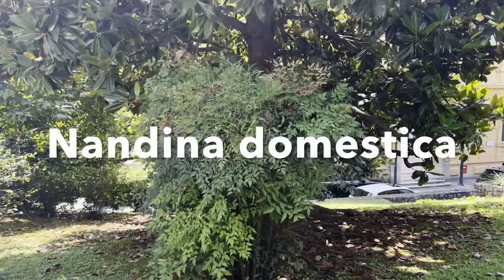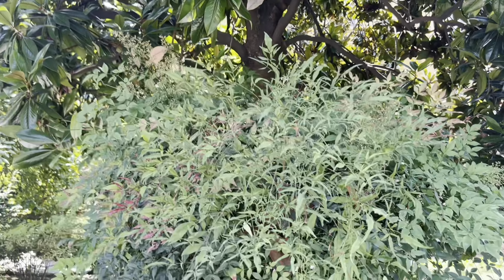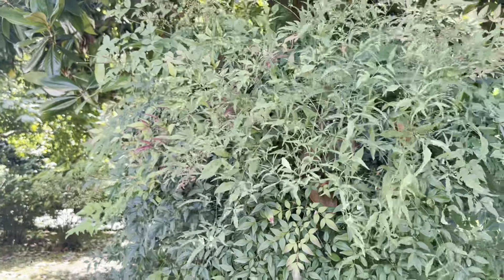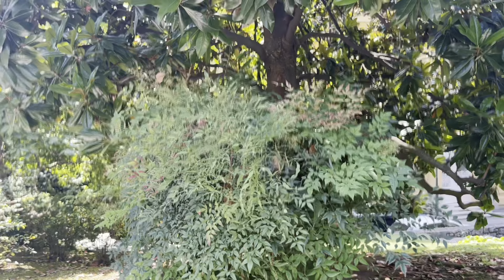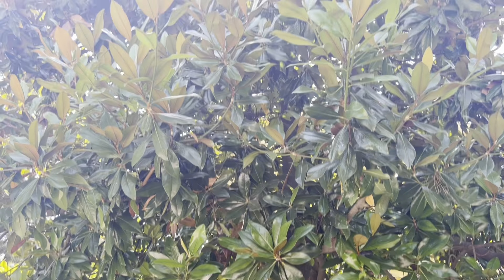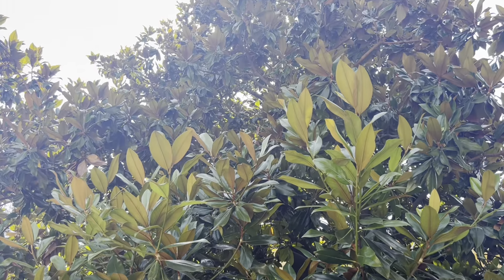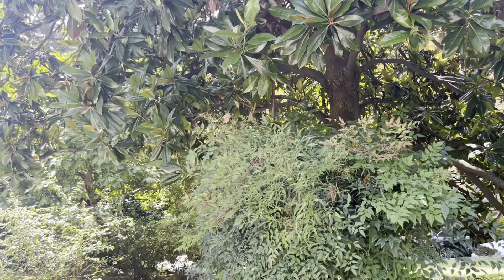So I have to show you that Nandina are also included. They don't seem like they're invasive here or anything, whereas in North Carolina they're a bit aggressive and seedy. But underneath, that is planted under another Magnolia grandiflora. North Carolina plant material is well represented in Croatia.